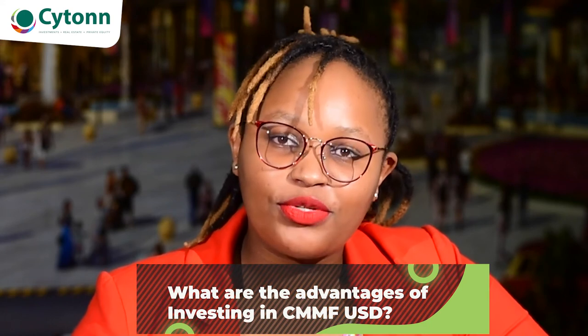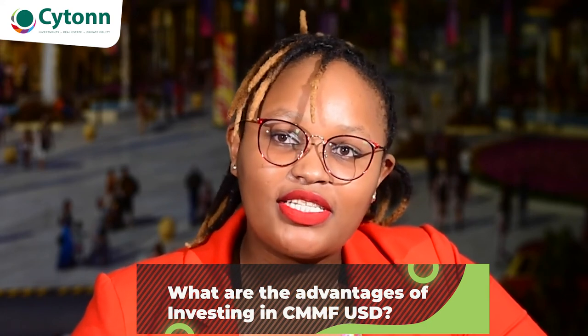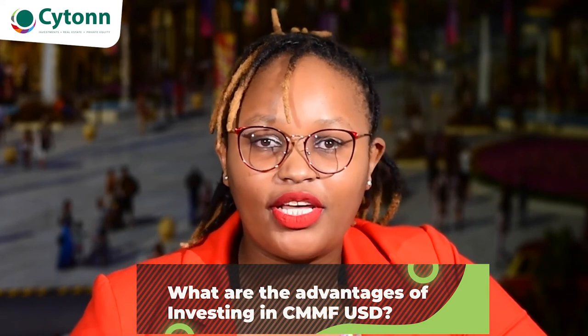The third advantage is that our yield accrues on a daily basis, and with that, investors' money continues to grow daily with a compounding effect.